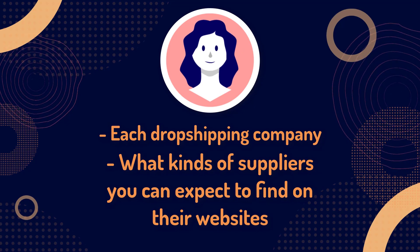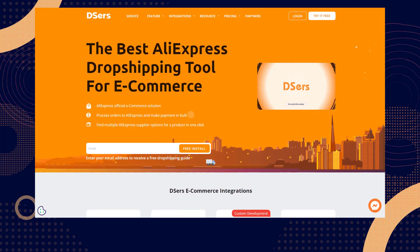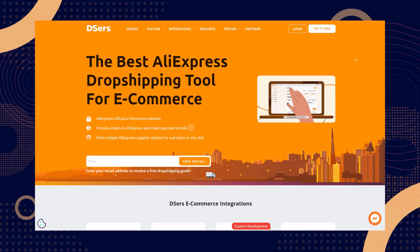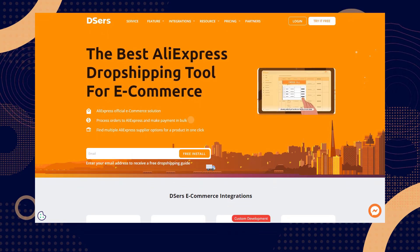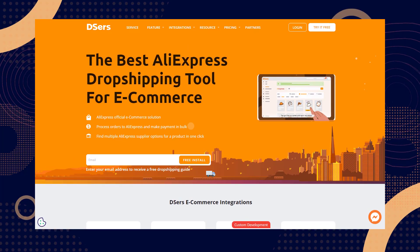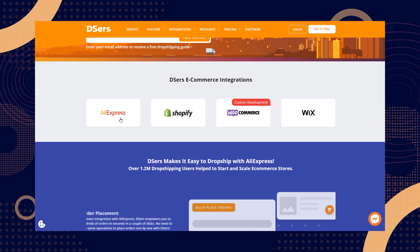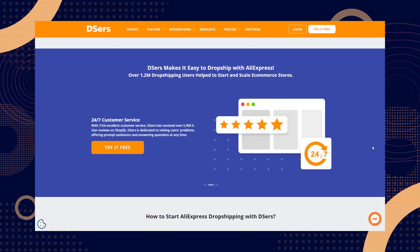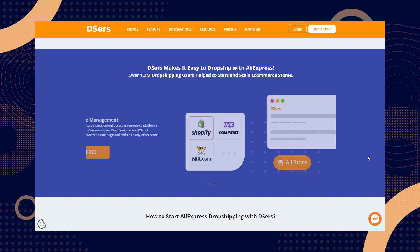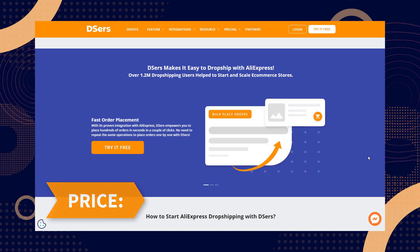Starting off with number one: DSers AliExpress drop shipping. It's no secret that AliExpress leads the pack when it comes to product quantity and variety. However, the online retail service doesn't offer a straightforward way to drop ship products through its website. DSers lets you browse AliExpress's massive collection of products and add them to your store in a few clicks. With its advanced plan, you get access to automation features that pull new orders from your website, ship products to your customers, and mark delivered orders as fulfilled.